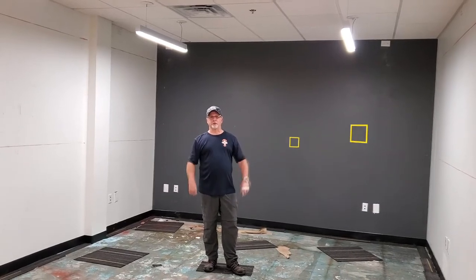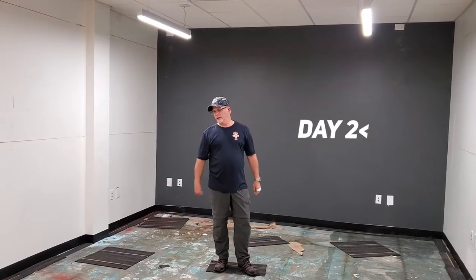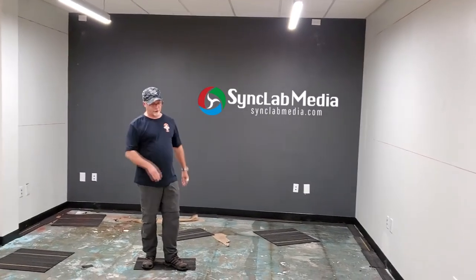Hey everybody, Mark Neese with SyncLAB Media. We told you we'd be giving you some regular updates on the progress of our new production studio project. So as you can see, we're getting this room cleaned out.